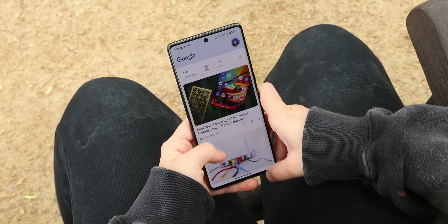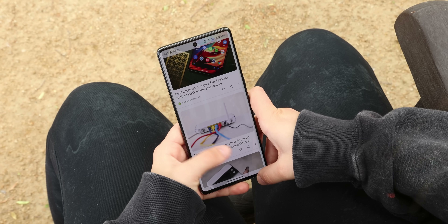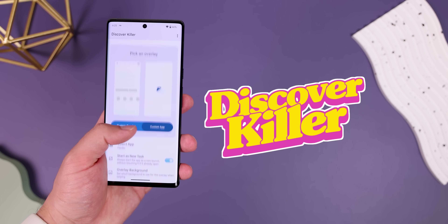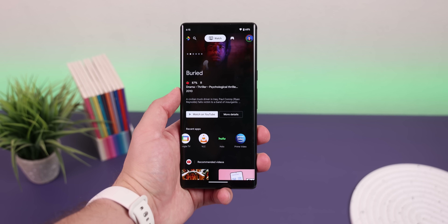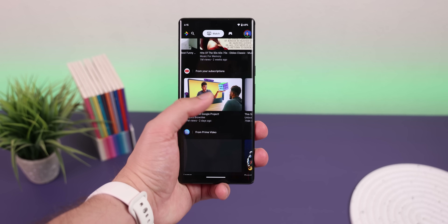The Google Discover panel is pretty unreliable for keeping me up to date with topics that interest me — its recommendations are random and some articles are just straight-up advertisements. So with Discover Killer, I replaced the panel to instead open another app like Feeder, a way better RSS reader app with a much more modern looking design that lets me choose the sites I want to follow. Or for something more seamless, like a custom overlay, I can use Google's entertainment space, which shows me things I love to watch, music I love to listen to, and games I love to play. The only downside is that Discover Killer does require root.